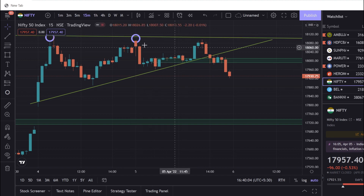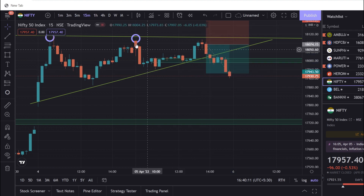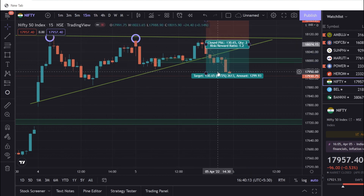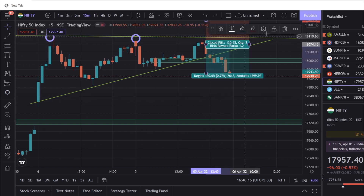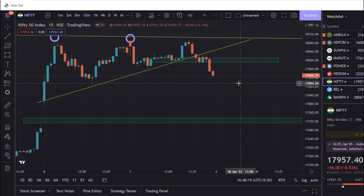If you have a profit, you can book the profit. In this case, you can book a profit.